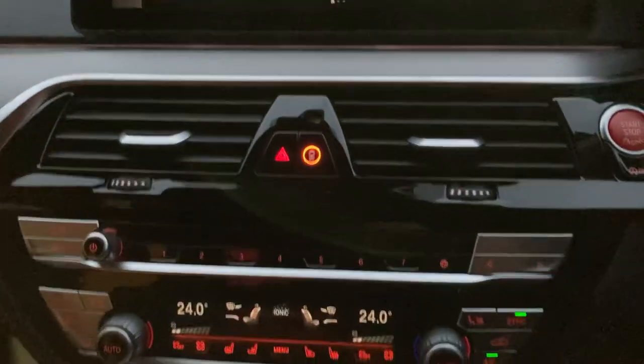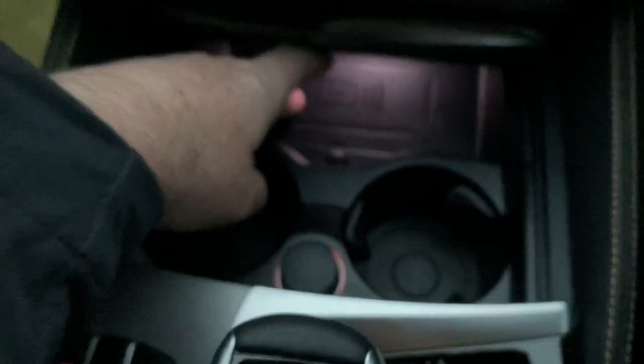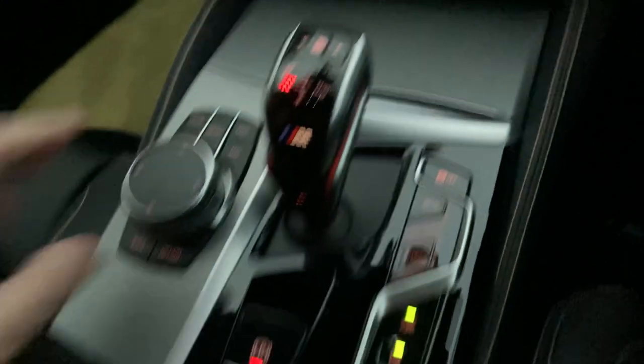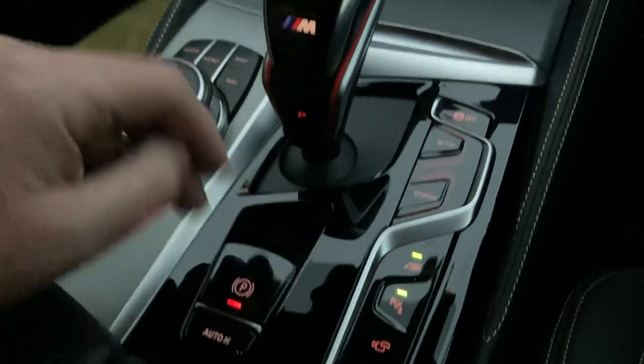Underneath the centre console there's a storage area where you can put your phone to charge, and there are a couple of drinks holders. The iDrive controller operates the screen, and you've got the gear selector and different driving modes.